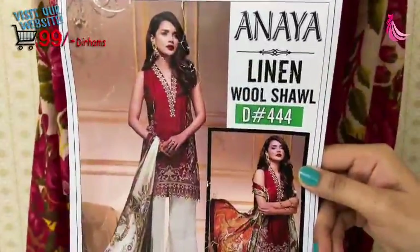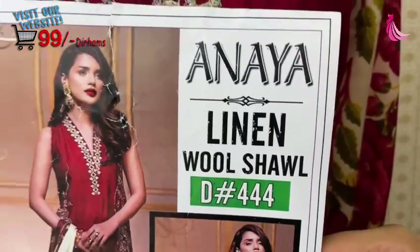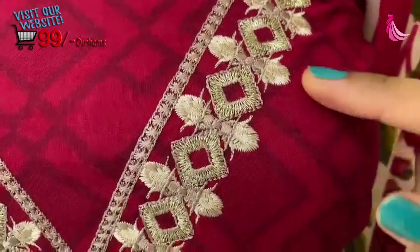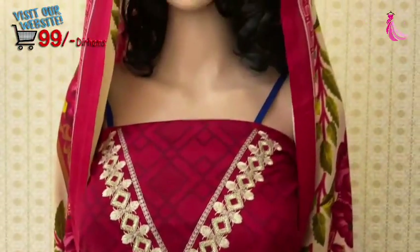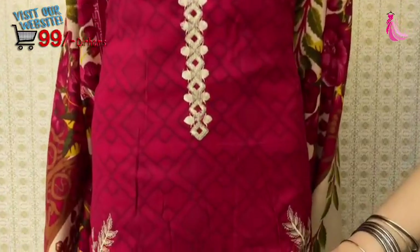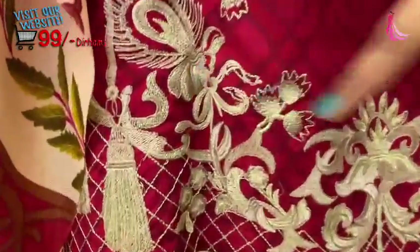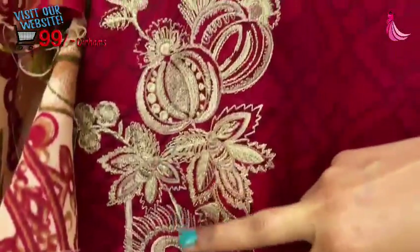Welcome to Dress Well Tailor. Anaya Linen Wool Shawl DH444 coat is a very beautiful design. You can see the embroidery is not normal — it is a very unique and fancy embroidery. The color is very beautiful.